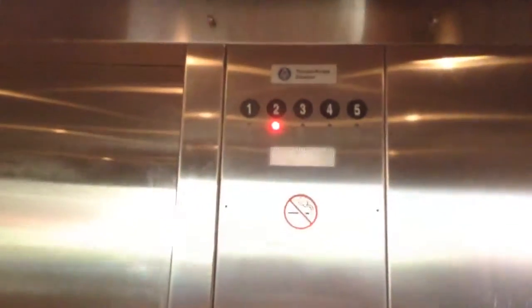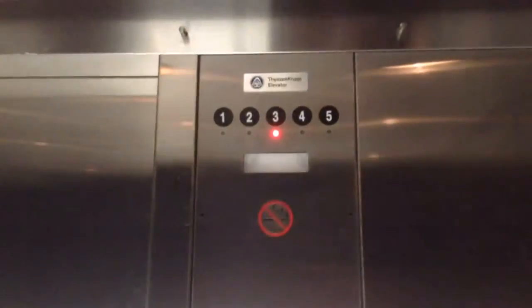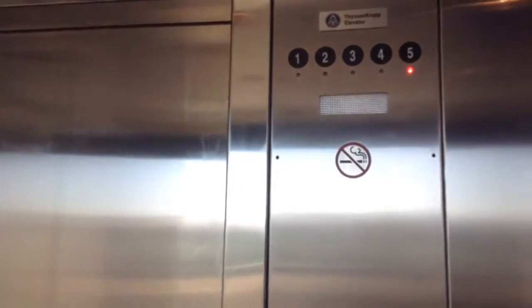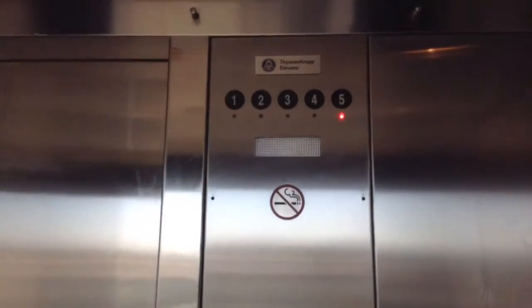This is Elevator 2A here at the Promenade Mall in Eastern Park and Garage, in the Promenade Mall, Temecula, California. You're at 5. I wonder if these things got modded, because it sounds like a Synergy door operator. Guess we won't know.